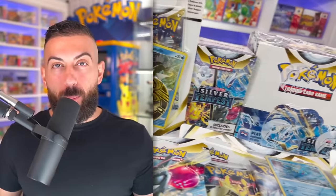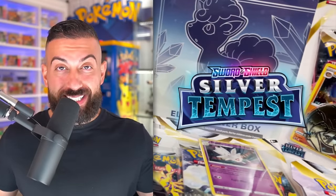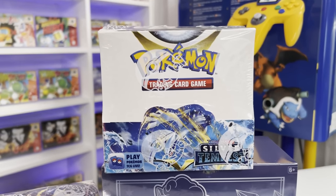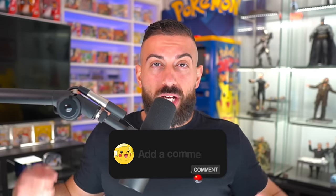This is every single Pokemon product from the brand new Silver Tempest set, which features six of some of the best Lugia artworks in modern Pokemon cards. I'm also going to be giving away a sealed booster box of Silver Tempest to one subscriber. To enter, number one smash the like button, number two subscribe with notifications on, and number three leave a comment below letting me know what you think of this new set.